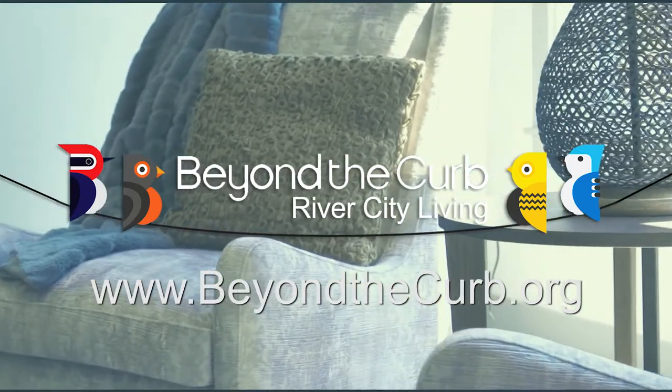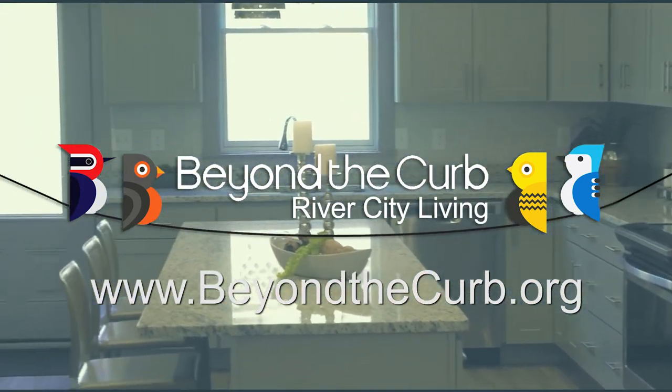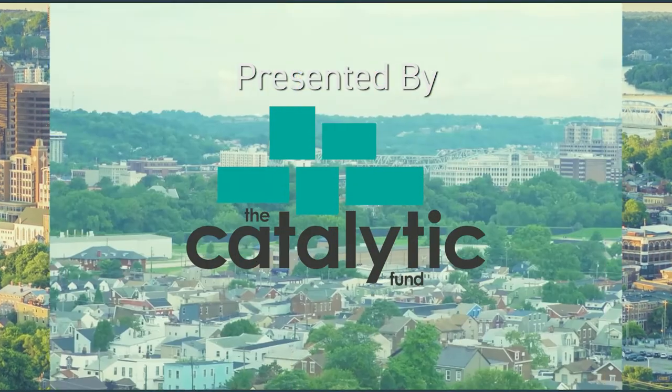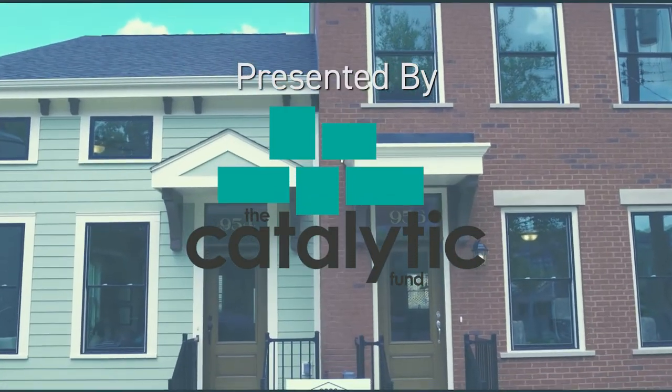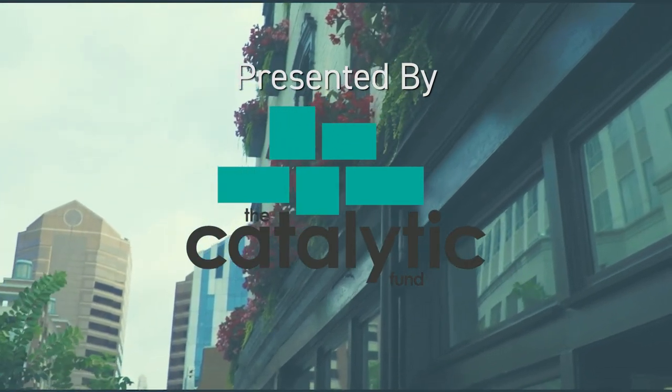Thank you so much for joining me for this Beyond the Curb River City Living tour of Kent Lofts in Bellevue, Kentucky. I invite you to take a look at some of our other episodes at beyondthecurb.org. On behalf of our sponsors and the Catalytic Fund, I'm Jill Morantz, and I hope to see you again soon. Beyond the Curb is presented by the Catalytic Fund, a company that through its investments and real estate expertise executes high-impact real estate projects in Northern Kentucky and creates new spaces for living, working, and entertainment.